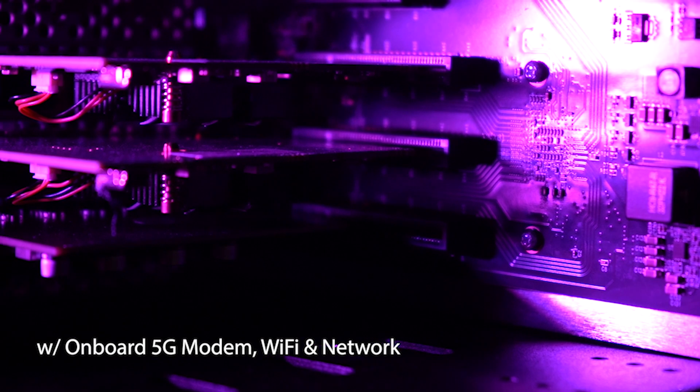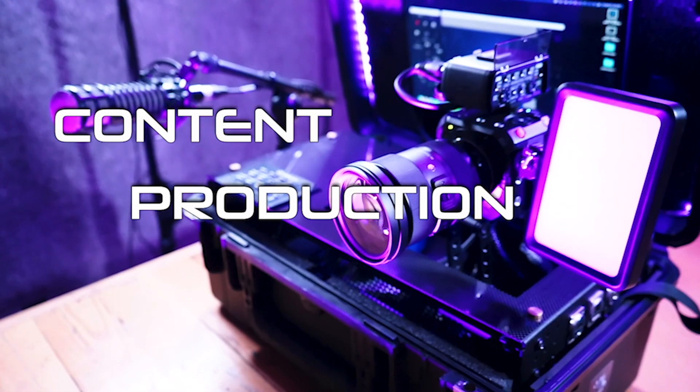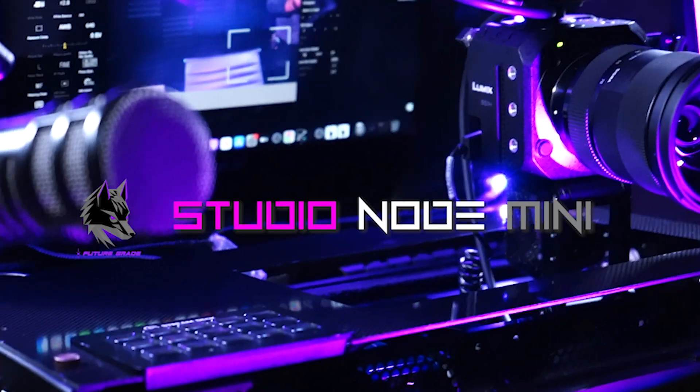We wanted to simplify all that, remove all the barriers so that somebody can flip open this box and still have cinema quality, remote controlled, always connected content available at their fingertips that can upload to the cloud — and basically remove any of the obstacles that would prohibit them from starting something great, starting their own content network.